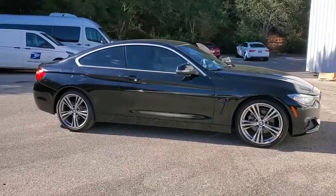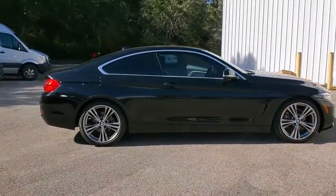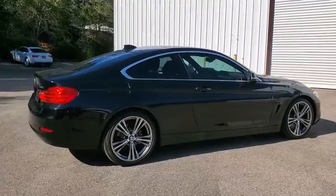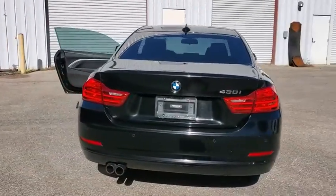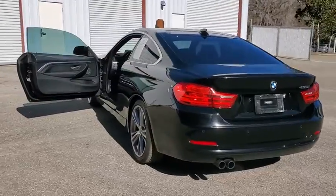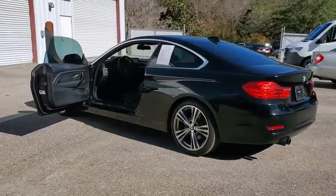You are going to love the 2017 BMW 4 Series. The BMW 4 Series is a powerful machine which comes with impressive handling, upscale interiors, and it delivers on BMW's ultimate driving machine.